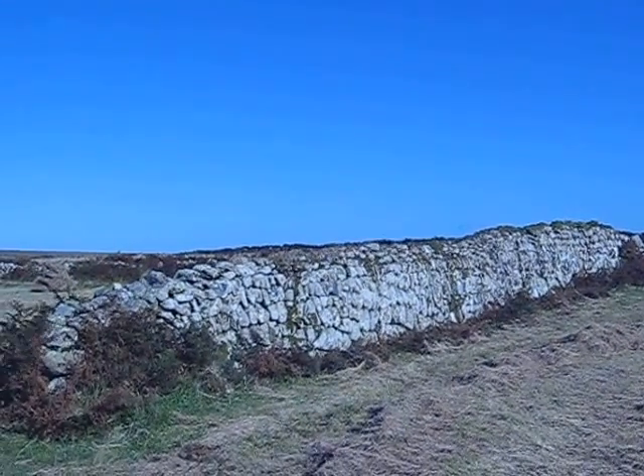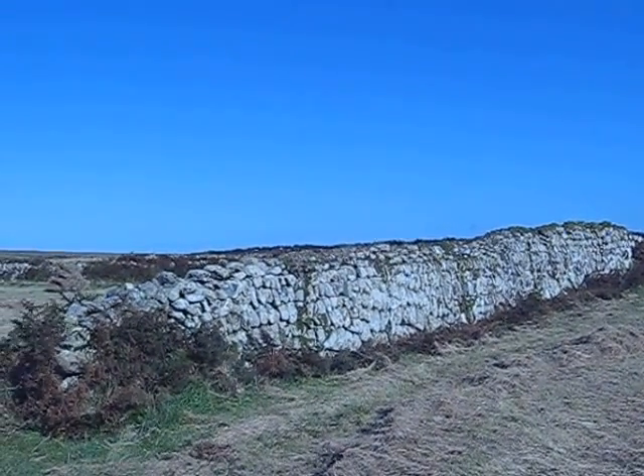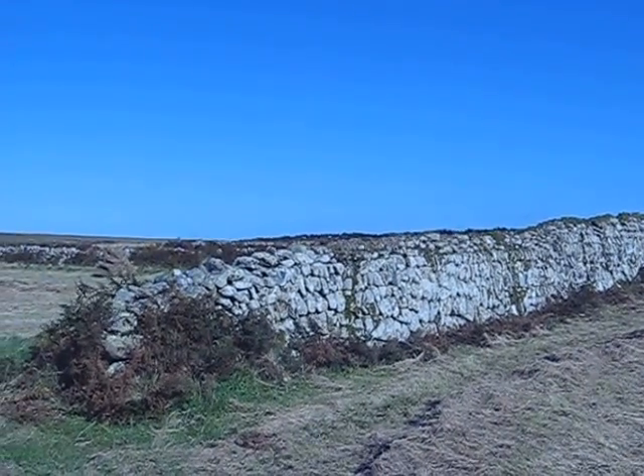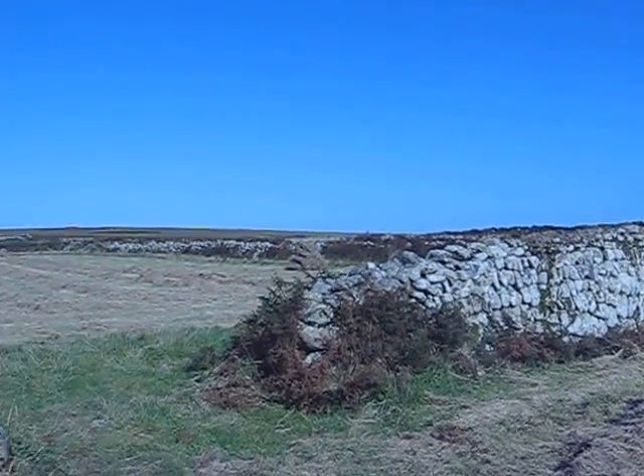Bosporthennis Beehive Hut, take three, because the memory card is shit and I've just lost the info over here, which is nice. Let's just get that right outside.